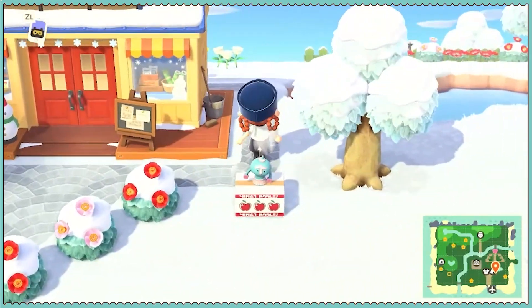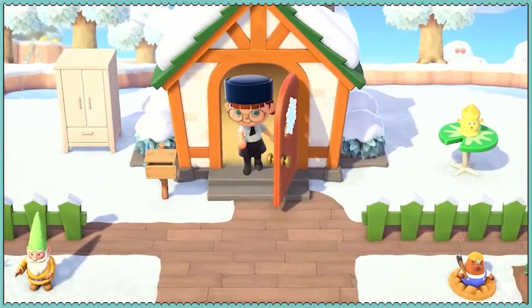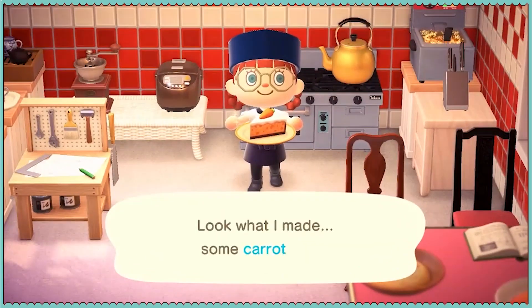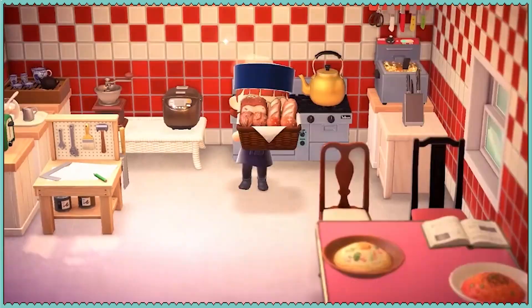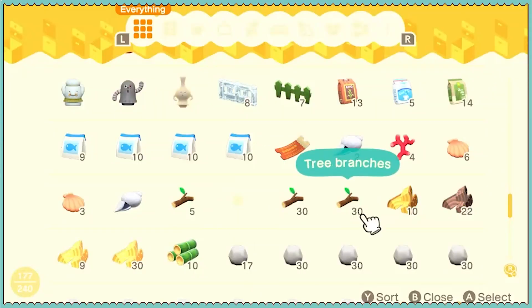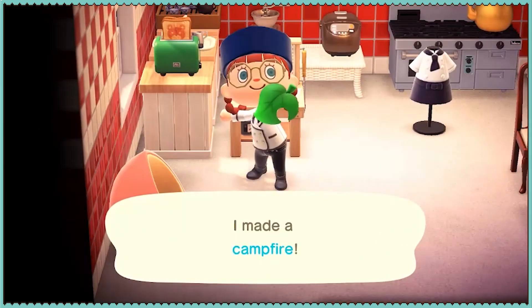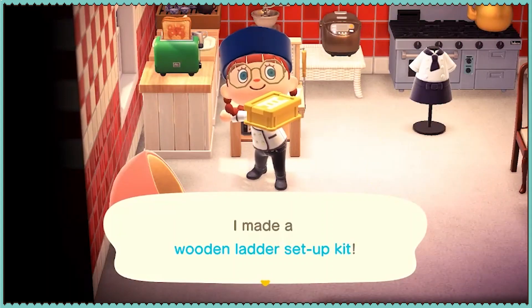Now we're going to make some more stuff, including a campfire. I have to figure out what I need for a campfire, but first let's finish cooking. I don't have much wood — that's something I should probably do. Next time we go to an island, we should start chopping some wood. Then we'll just make the ladder to replace it.